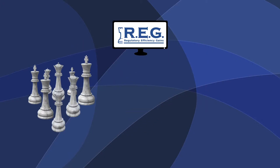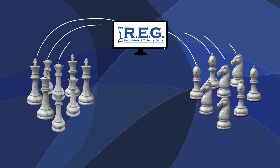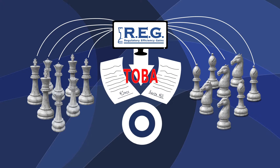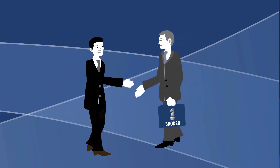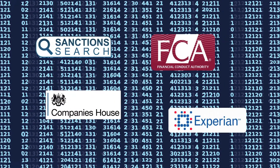With Reg, you can evaluate a broker counterparty and issue, negotiate, and execute TOBAs in minutes rather than days or weeks. Business that you couldn't take on is now firmly in hand.